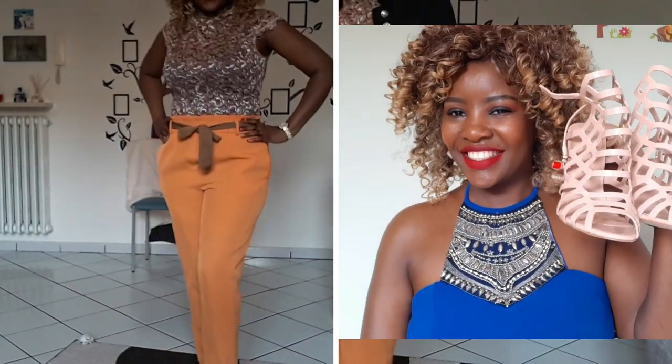Thank you very much for watching my video. I hope you have enjoyed it and got some ideas of going out outfits. Thank you again — please subscribe to my channel if you have not subscribed, like, share, and also comment about this video. Until next time, ciao, bye!